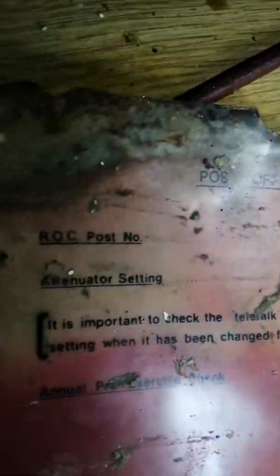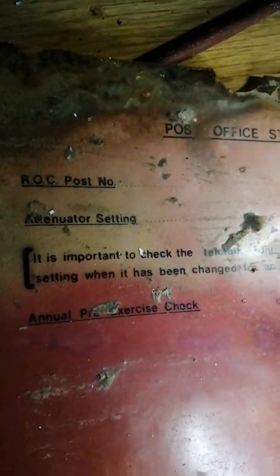It says about post office staff. Post office staff. But it says ROC post number, but there's no number — I can't actually make out the number. It might come up on the video.